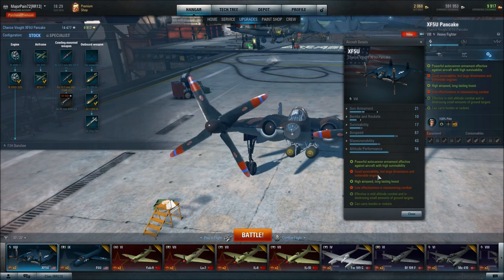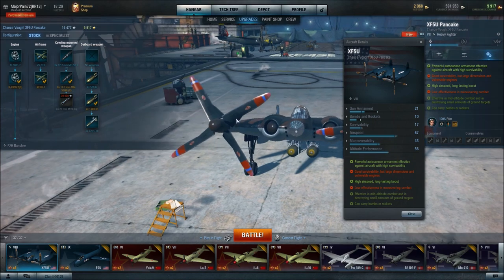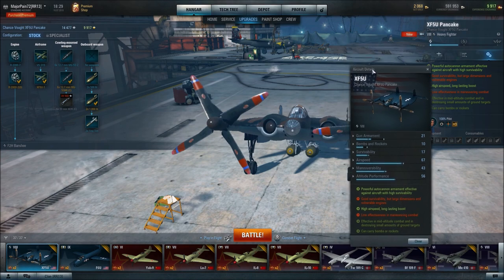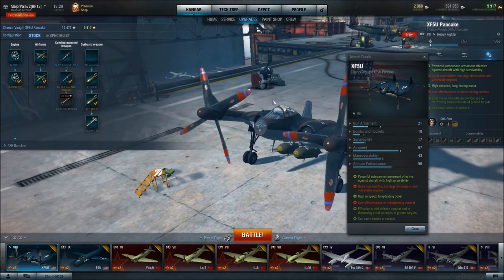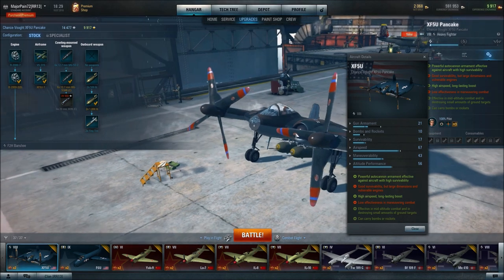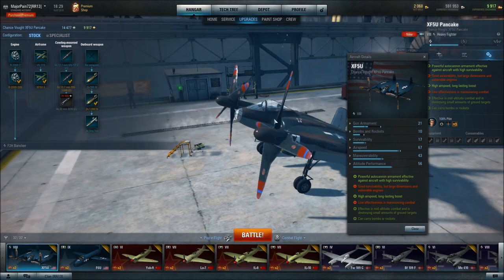It's got good survivability, but large dimensions and a vulnerable engine. Well, the engine is twice the size of the plane, so I guess it would make sense that the engine is vulnerable. But I don't think I've ever seen one of these planes that did not have a vulnerable engine, so take that with a grain of salt.